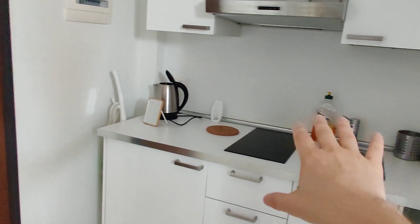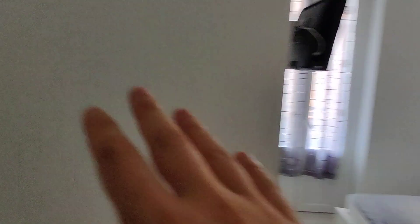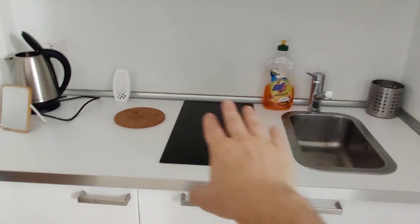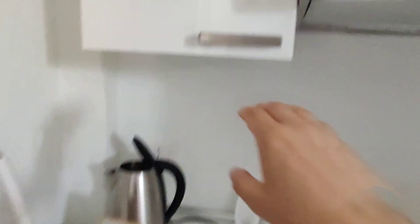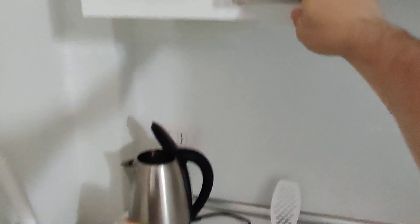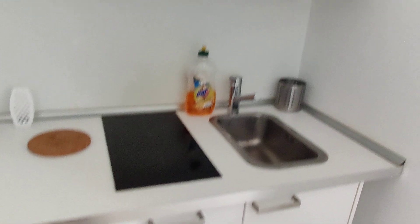From the door right here, we have the kitchen in this corner and then the rest of the studio. You have the sink, an induction stove, and an electric kettle — you already have everything you need. Cups and plates are already here, and down here you have the fridge and then more drawers and other storage space.